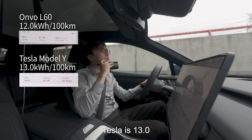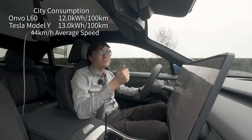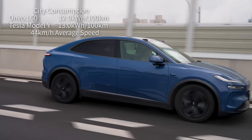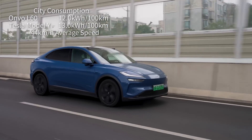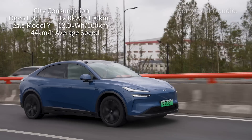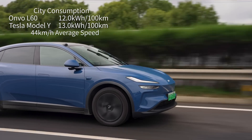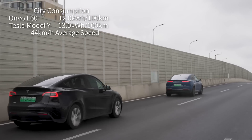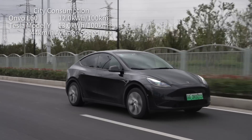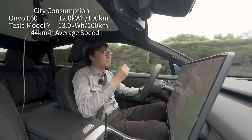At urban speed — 40 kph average — the Envo L60 beats the Model Y hands down. And to be honest, that's kind of expected for two reasons. First, this Envo L60 is on lower rolling-resistance tires than the Model Y, which at low speed accounts for the majority of resistance, and aerodynamics doesn't really come into it at that speed. Second, unlike Tesla, the Envo L60 has braking through regen — the brake pedal will always prioritize regen when you touch it. The Tesla is on a fixed amount of regen, so every time at urban speed you touch the brake pedal, you are pumping kinetic energy into the brakes and wasting it as heat. That hurts the Model Y at urban speed.